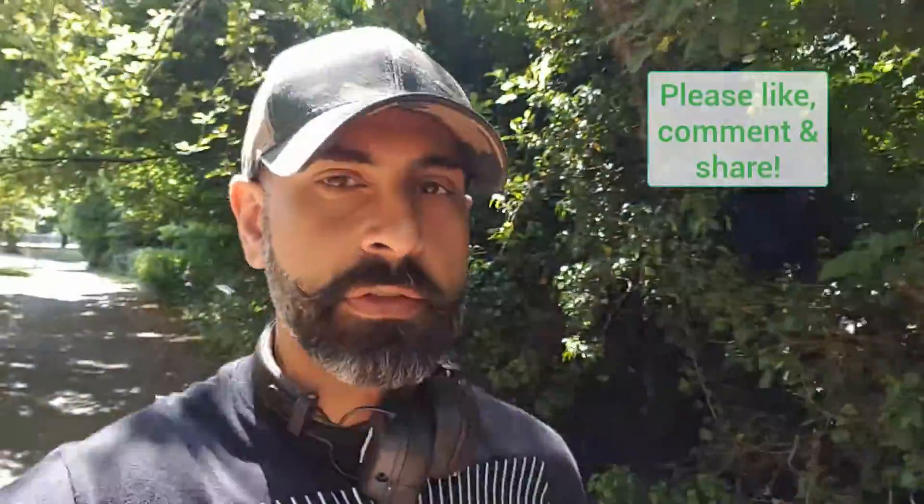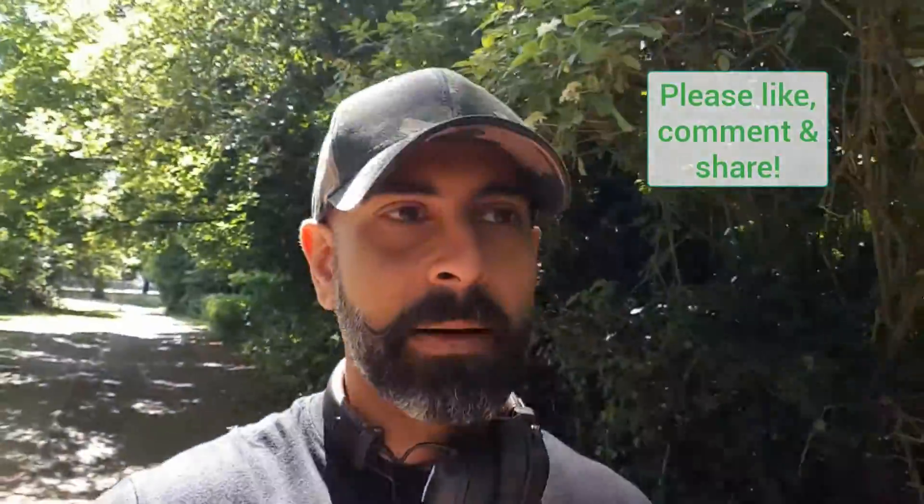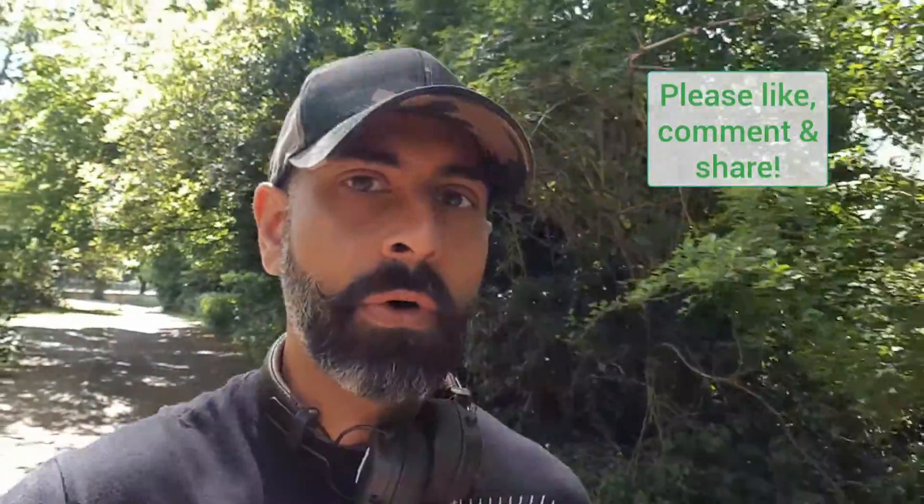Hi guys, I'm Rory, co-founder of Sublime Trading, here with the daily update for the UK and US indices for Thursday the 21st of May. Alright guys, hope you're well and hope you've had a great week so far.